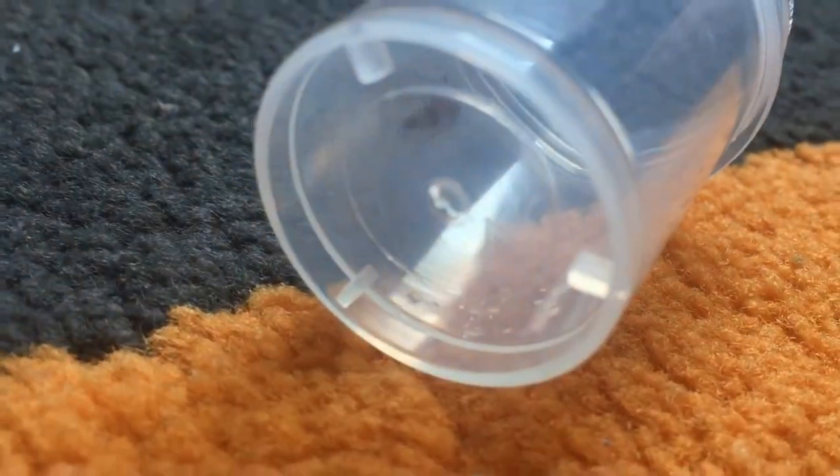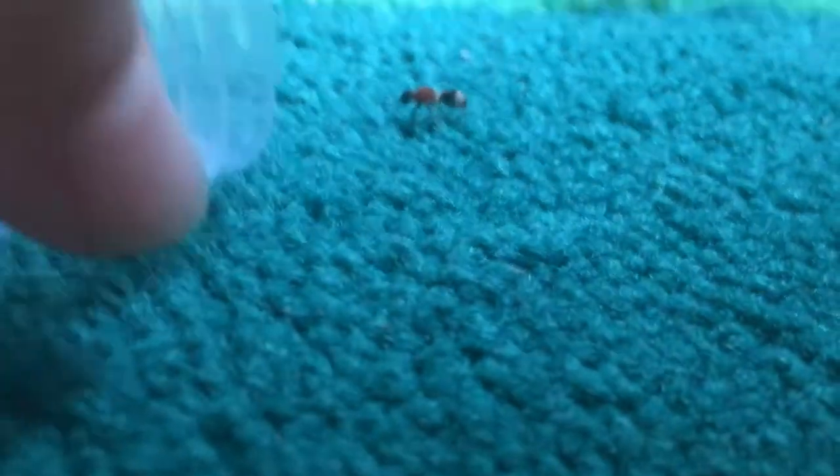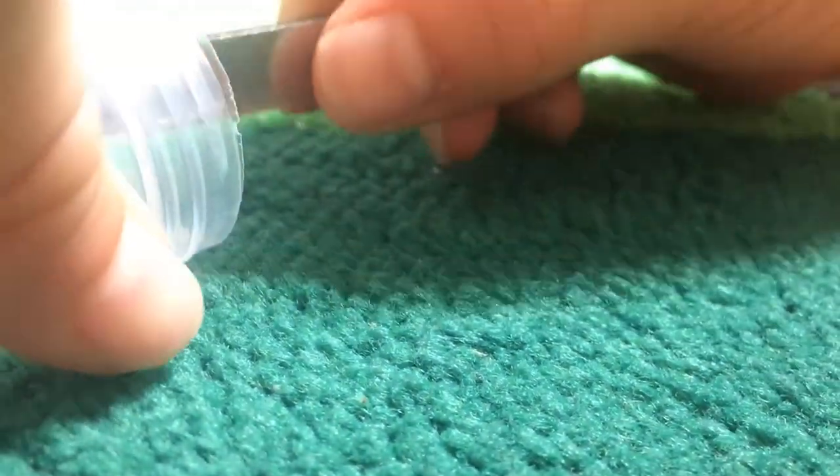Velvet ants can be found in loads of parts of the world — basically in deserts and on the beach. I found this little dude in the sand. I'm going to try to get a good hold. Joseph's not hurting it in any way — we're going to let it go later.